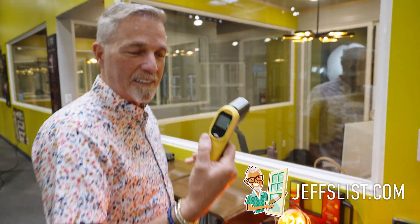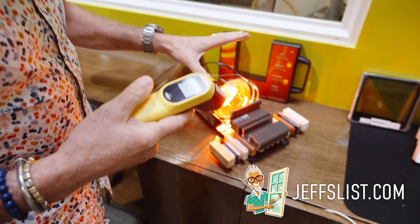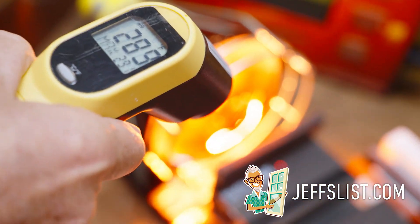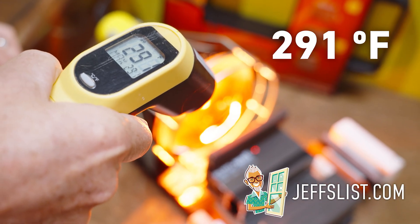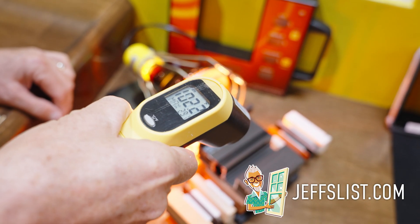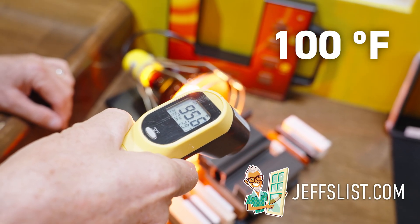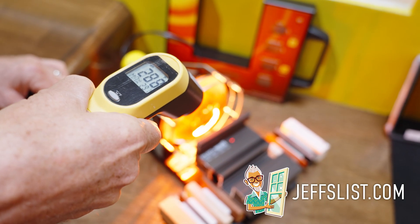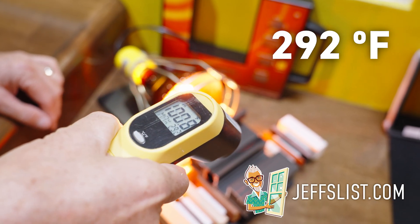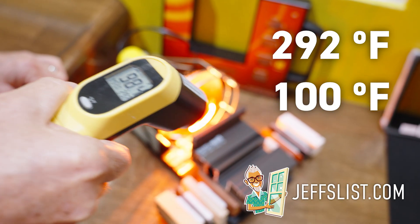Now, I'm going to take my digital laser pointer and show you — we have this simulated heat from the sun coming at it. If I point right there, right up against the edge, you'll see we're at 291 degrees. If I point at the opposite end, the part that's inside your house — look at that — 97 degrees, 101 degrees, 100 degrees. That is 288 to 292 degrees compared to just right at 100 degrees. What a difference.